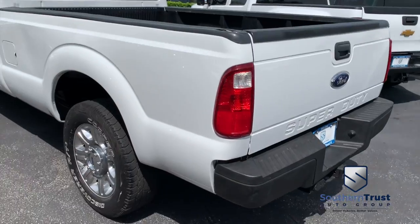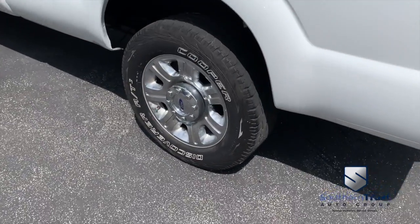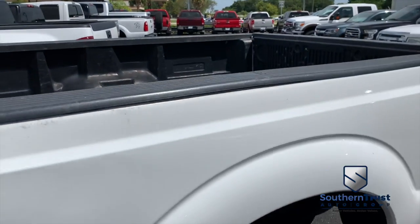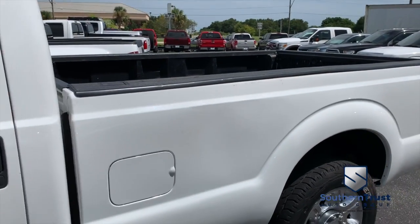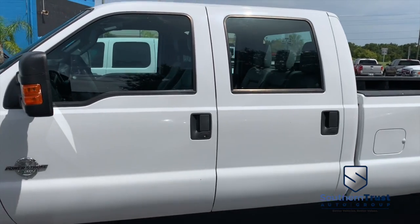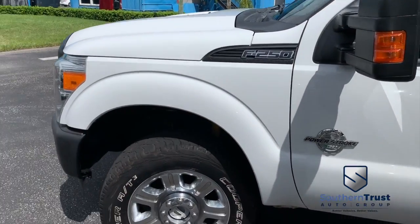Today, Southern Trust proudly presents this beautiful 2015 hard-working F-250 machine. You've got your AM FM stereo system, super cold AC, that V8 Powerstroke turbo diesel muscle, and a gorgeous XL cab.